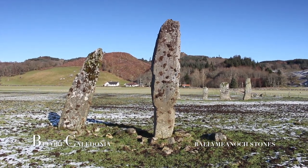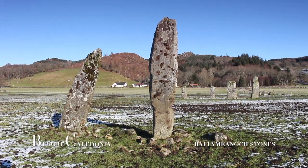Local tradition held these standing stones as a way to seal deals or as a promise of marriage.